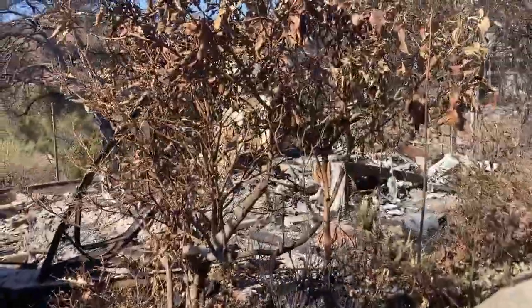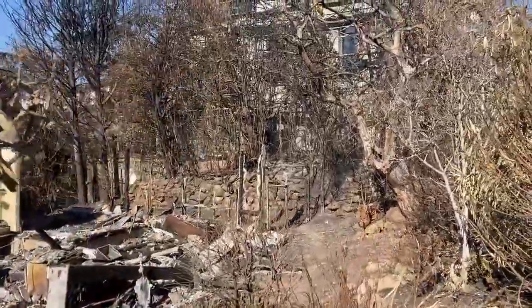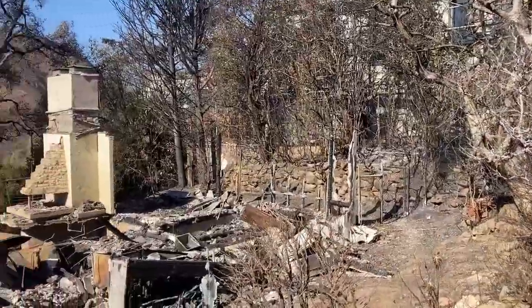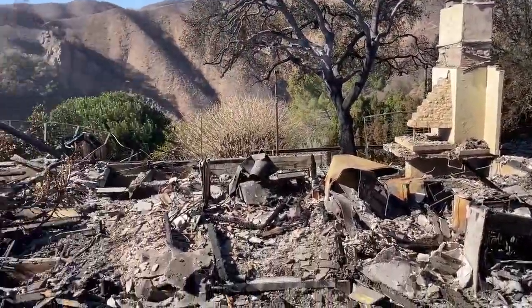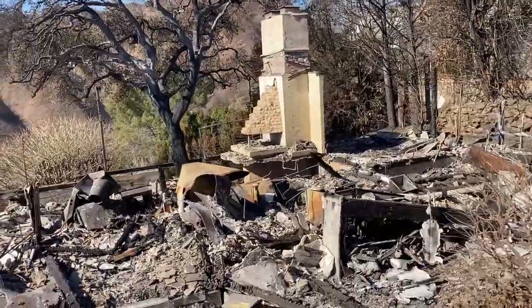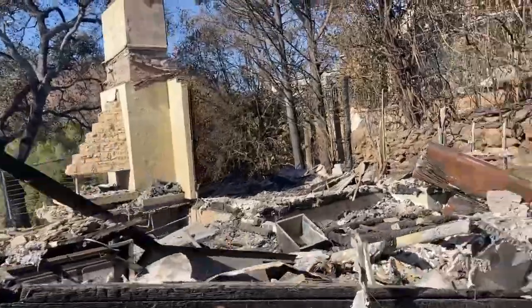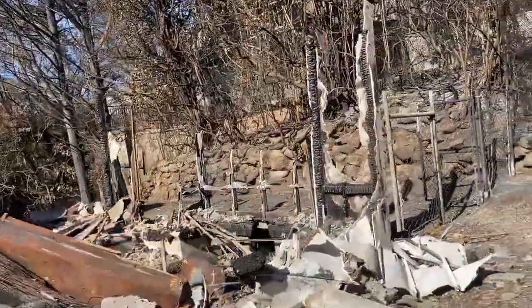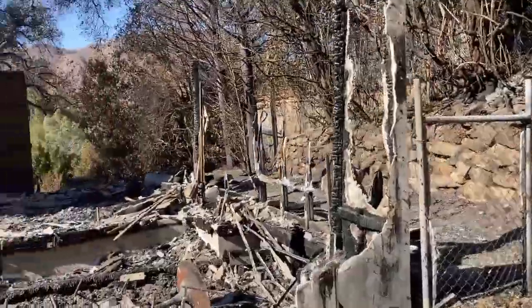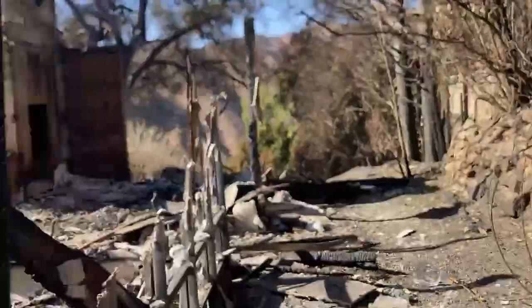What's interesting about this structure is the one immediately next to it is perfectly intact, whereas this is a complete and total destruction. Once again, most likely a function of having combustible vegetation too close to the structure, resulting in too much radiant exposure igniting the structure and resulting in this devastation.